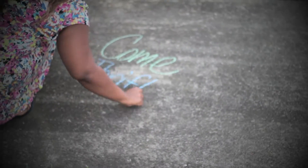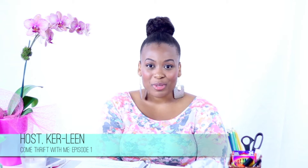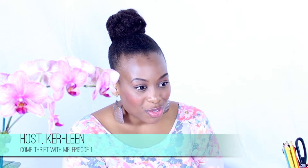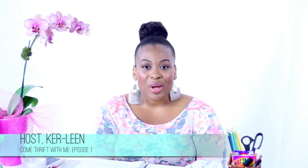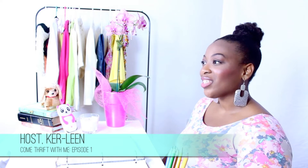Thank you so much for tuning in. I hope you enjoy it and I will see you next time. Hi guys, welcome to episode one of my new web series, Come Thrift With Me. I'm Carlene and I will be taking you on my monthly thrift store trips. Inspired by one of my amazing subscribers, Leslie, this web series was created to answer common questions associated with thrifting and hopefully inspire you to try something new and cost effective.